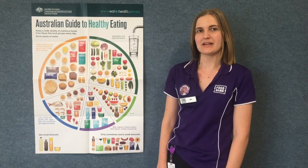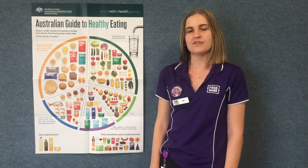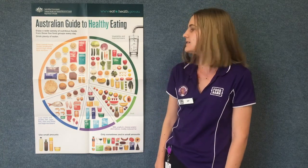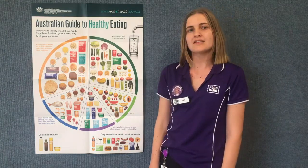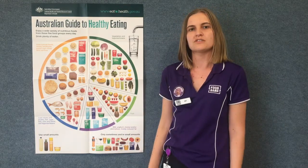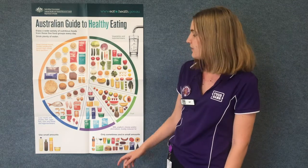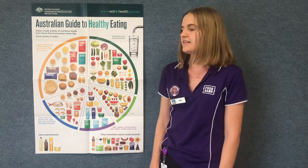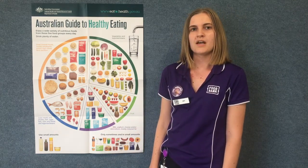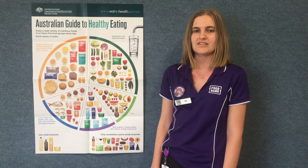The last food group is the meat and alternatives group. This group has things like meat, fish, chicken, eggs, nuts, seeds and tofu. All the foods in this group give us the same nutrients — they've got protein to help us build and keep our muscles strong, like we find with our dairy foods. They've also got iron in them. Iron is really important to help move oxygen around our blood throughout our body so that we feel energised.